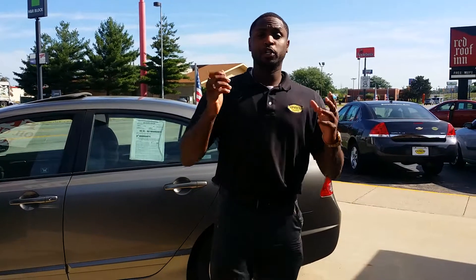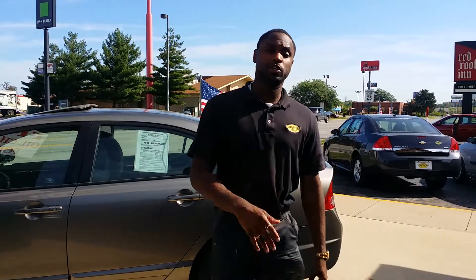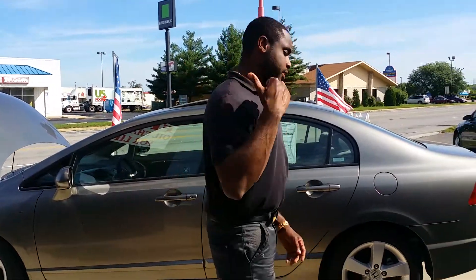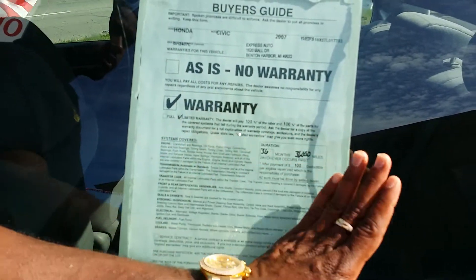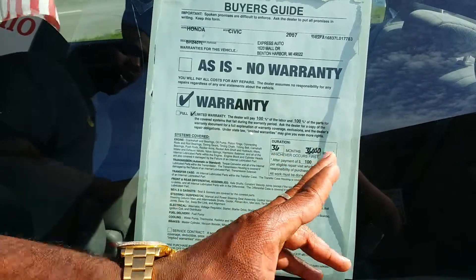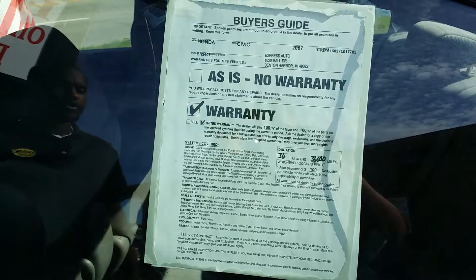I'm Anthony McNair and I'm gonna be showcasing this 2007 Honda Civic because it's what people are looking for nowadays, and we have what you're looking for here at Express Auto. One thing I want to go over first is the warranty — that is an advantage for shopping with us. Warranty on all our vehicles covers 36,000 miles or three years, whichever comes first.